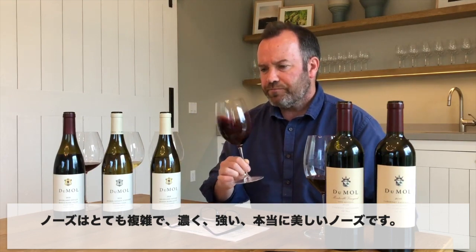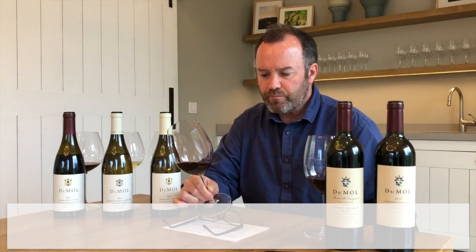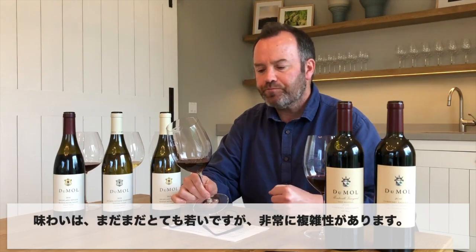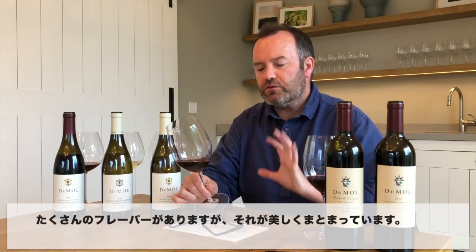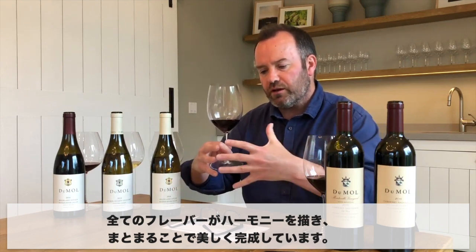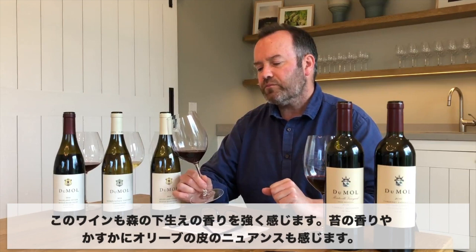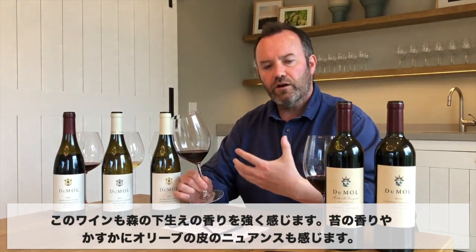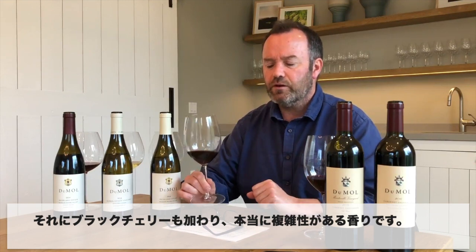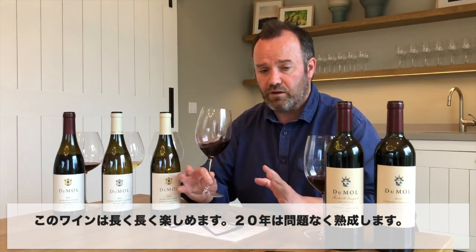Dark and intense — just a really beautiful nose. On the palate, very young still, but very complex. This is a wine that's really beautifully integrated. There's a lot of individual flavors but they've all harmonized and come together just beautifully. I sense red fruits, but primarily dark fruit, and this overwhelming sense of forest floor — mossy, a little bit of olive skin maybe. Very, very complex — it's black cherry for sure. Super complexity to this wine and it's a wine that's going to drink well for many, many years — 20 years, absolutely no problem.